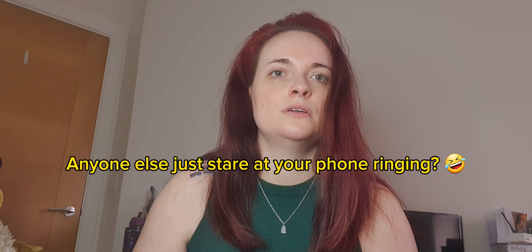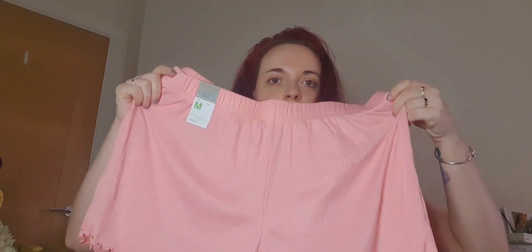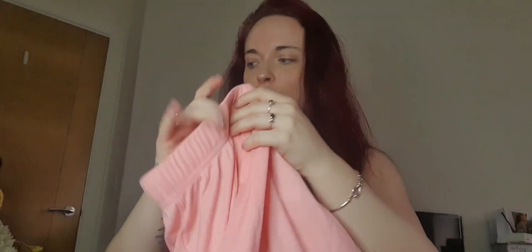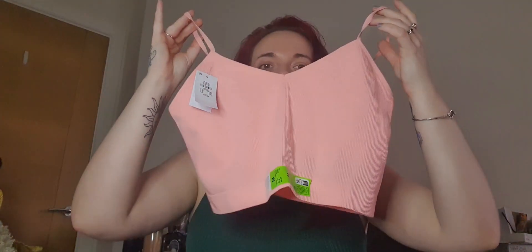So first things first, I bought this pyjama set. I've got these Primark shorts — these are pyjama bottoms and they were £3.50. Annoyingly, it didn't come as a set, so I had to buy the top separately, and this one's also £3.50. The only thing I don't like about this is it's a crop top.